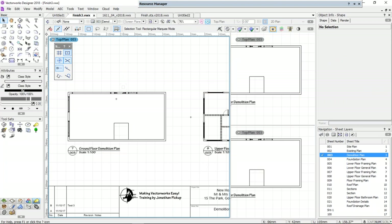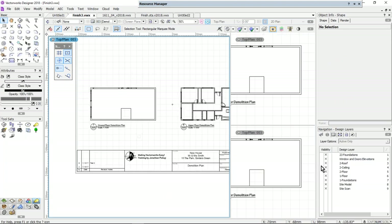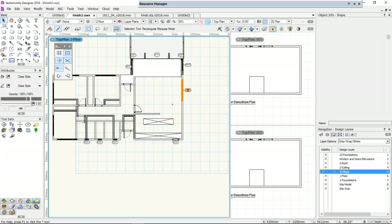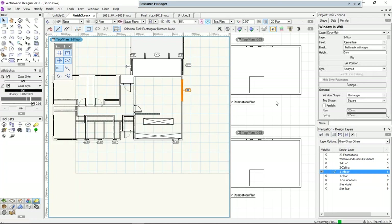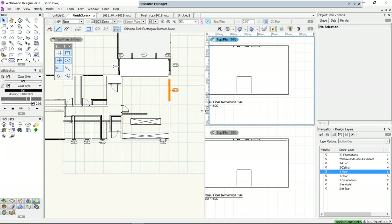Someone said that multiple view panes are so very useful — thanks Vectorworks! We've been asking for this for a long time. I think you have to think about perhaps changing your workflow a little bit, getting used to these multiple view panes, and also making sure you get a bigger monitor — or at least a second one.